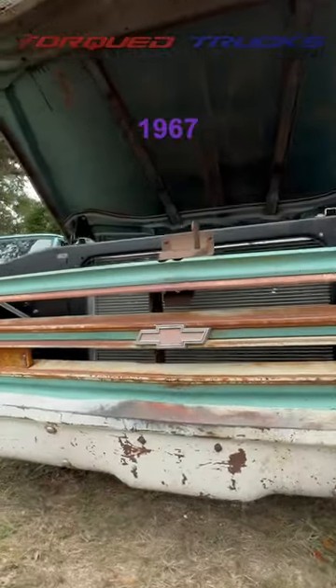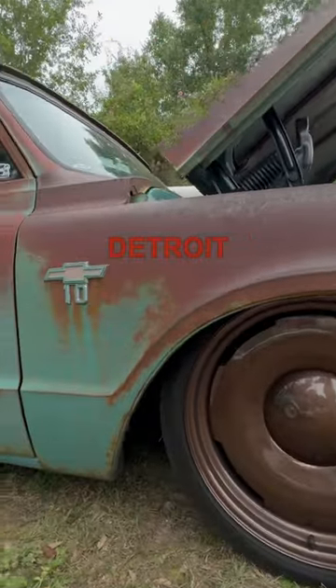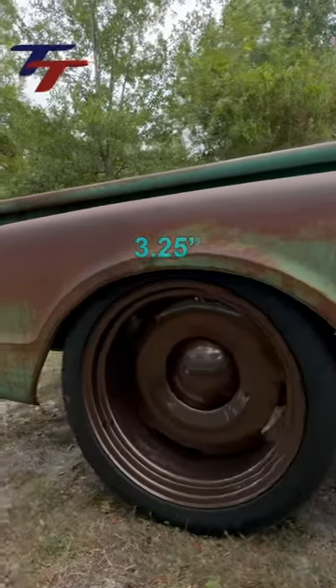This is Dead End Garage's 1967 Chevy C10 with an amazing patina, rolling on these sick bronze Detroit Steel wheels with baby moons wrapped in Continental tires. He's got 20x9s up front and 20x11s in the rear with 3.25 inch backspacing.